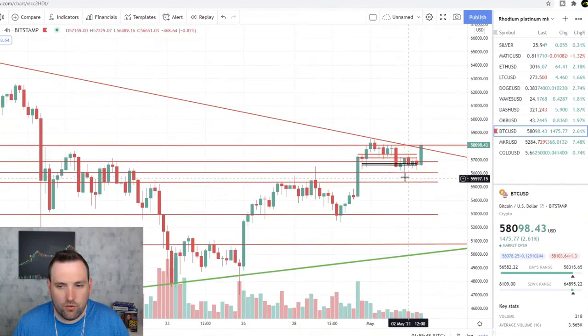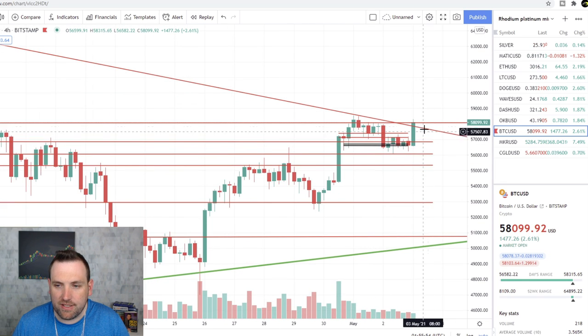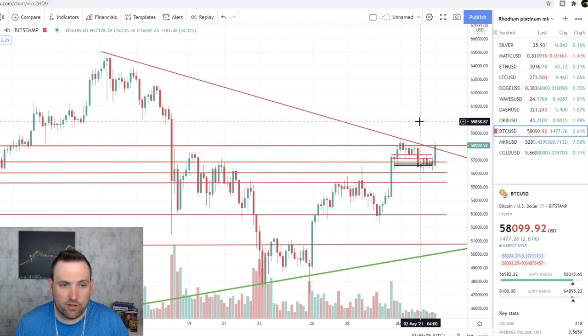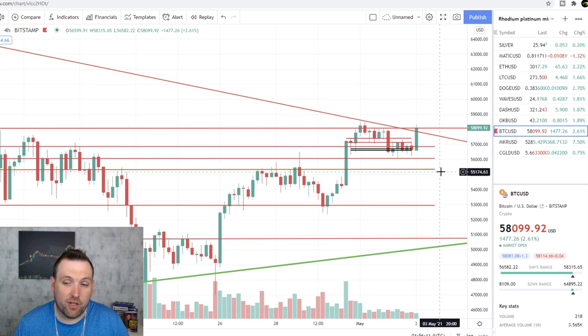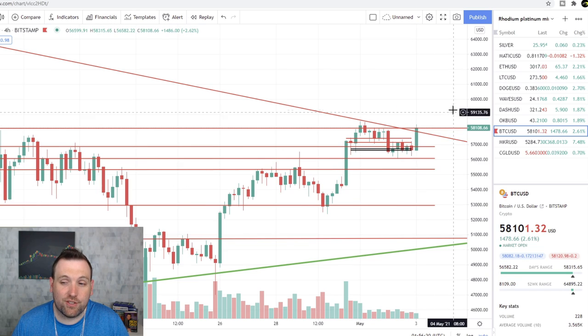Bitcoin — you can see it's still running into this downtrend. It did break a little bit over, but it's hitting that resistance line at $58,000. We need to see Bitcoin break over that and start getting up to the $59,000 and $60,000 area again here soon. And if it can break over $60,000, we'll probably see it up to $65,000 pretty easily and maybe a little further to $70,000. Could be up to $75,000 by the end of next week if it continues this upward momentum.